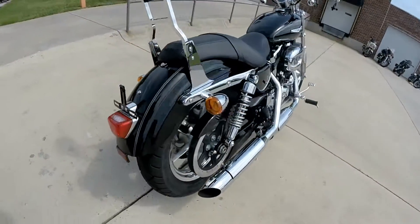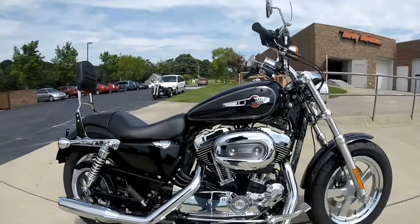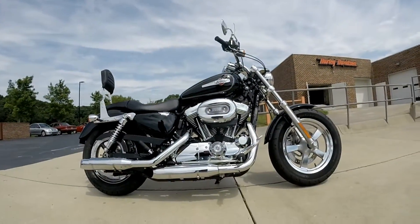This bike has security and keyless ignition. Very nice bike — come on down and check it out today right here at Cox's Harley Games.